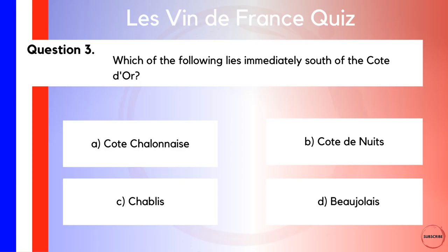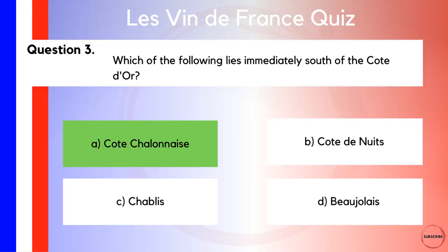You know I like to throw in geography questions for all you geography buffs out there. Which of the following lies immediately south of the Côte d'Or? Is it A, the Côte Chalonnaise? Is it B, the Côte de Nuits? Is it C, Chablis? Or is it D, Beaujolais? I said immediately south — I mean right next door neighbours. Chablis and the Côte de Nuits are both north of the Côte d'Or, so it wouldn't be either of those. Beaujolais is south, but it's much further south. So there's only one answer left, and that is A, the Côte Chalonnaise.